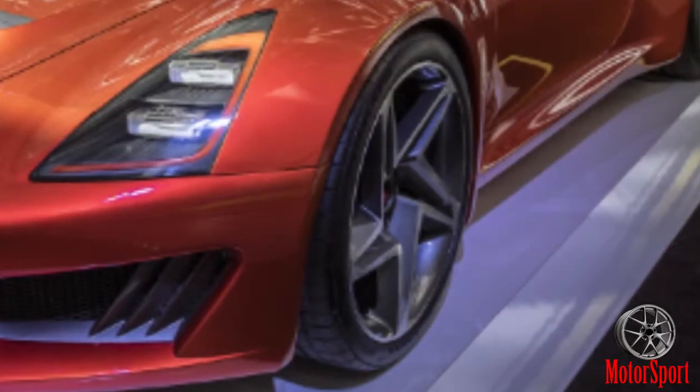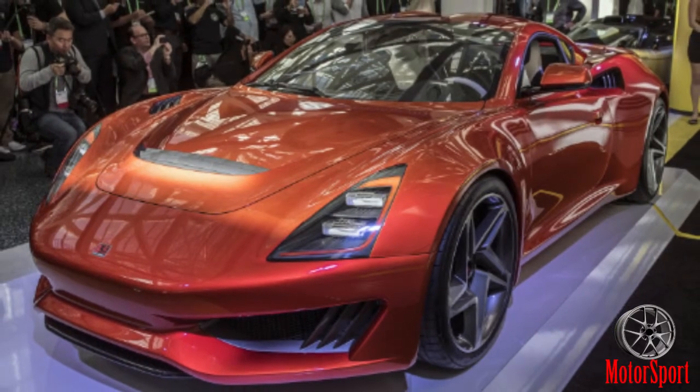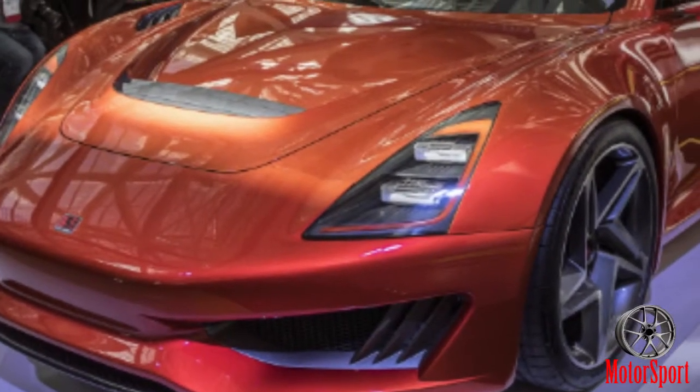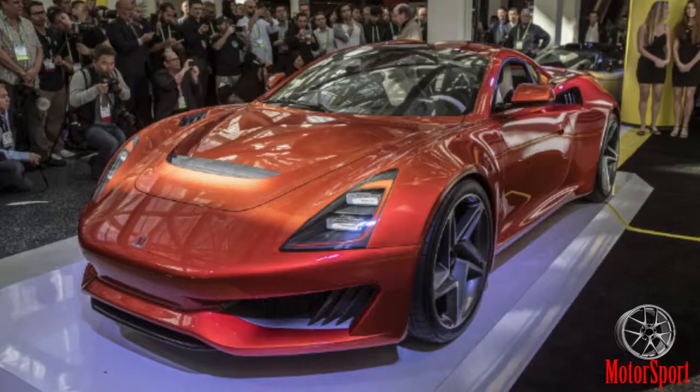The 2018 Saline S1 is a surprisingly restrained sports car featuring a unique turbo engine. Revealed at the LA Auto Show, it is a compact, elegant mid-engine sports car that looks surprisingly finished coming from such a low-volume manufacturer.